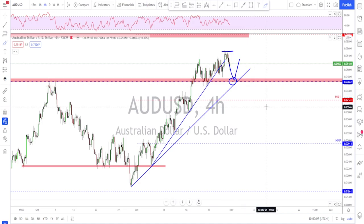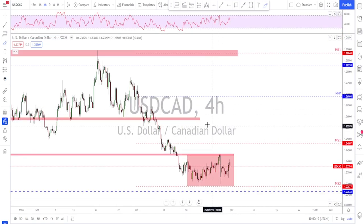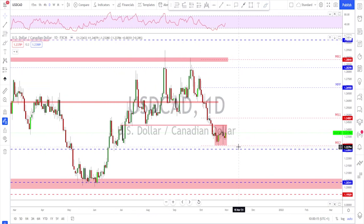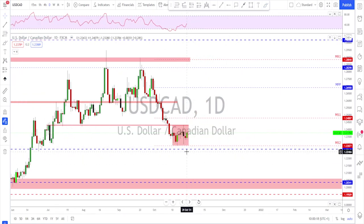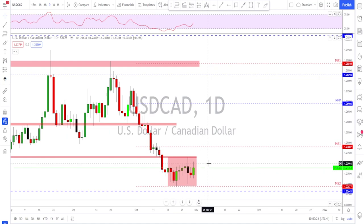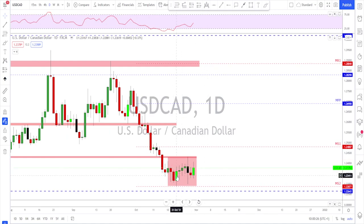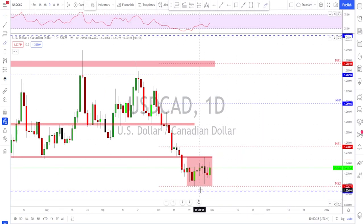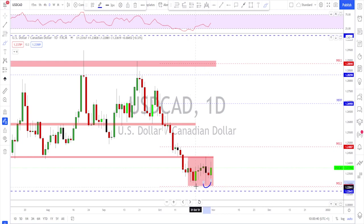USD/CAD had a nice bounce to the upside but then got stuck inside the range. On the daily time frame there was a nice bullish engulfing candle — the market started moving higher, there was an attempt to push back, a retest, and it did push back down. Importantly, this candle never broke below the previous low — instead we got a higher low. Thursday was a little bearish, then a nice bullish candle on Friday.